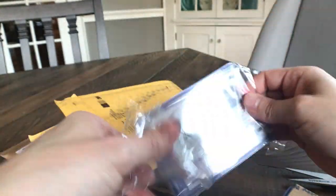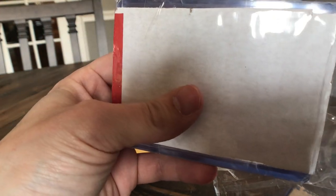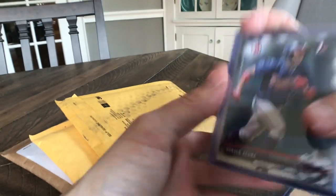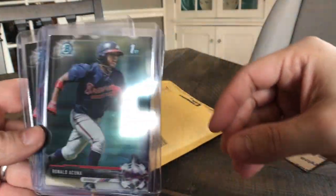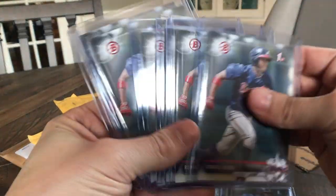These are all Ronald Acuna, I think. Very tightly packaged. A lot of Ronald Acuna Bowman Firsts — those are all the paper version. And then here are some of the Bowman Firsts of the chrome. So three chrome Bowman Firsts and then six paper Firsts.